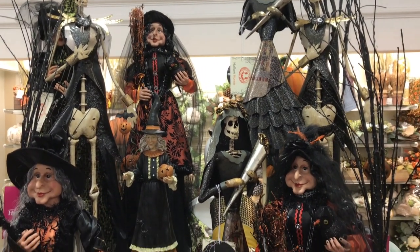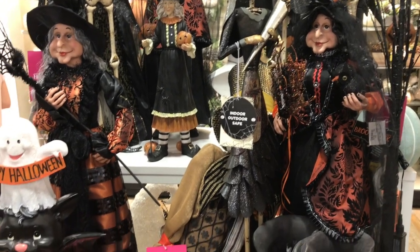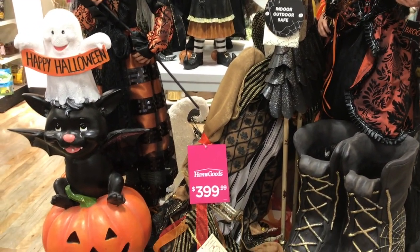Hey everyone, it's Bonnie. Today I went to HomeGoods and holy cow, they have amazing Halloween stuff. Check out these displays.